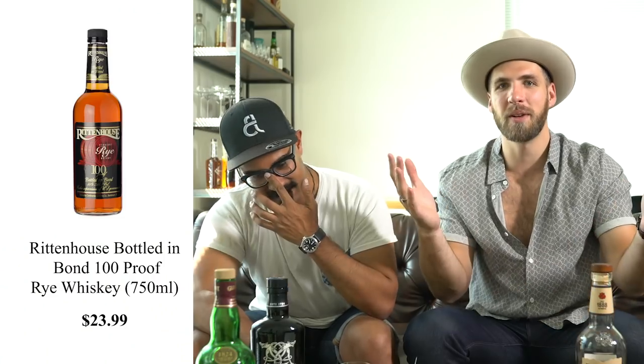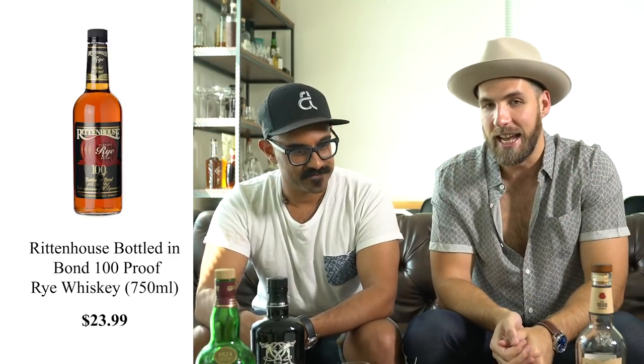Last but not least, we added one more to the list: Rittenhouse Rye. If you like Bulleit Rye, Rittenhouse is like two notches up. It's 100 proof, so you already get the stiffness and extra pepper from the heat. This is my go-to cocktail whiskey — I don't really sip it neat because it's 100 proof and it's strong. At least put some ice in it, but for cocktails it's fantastic.